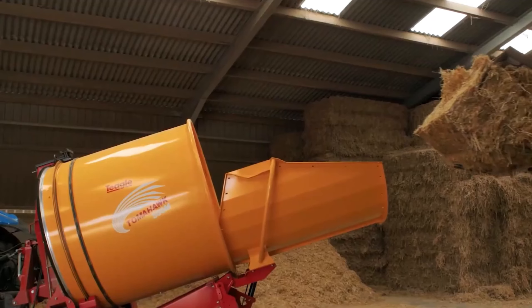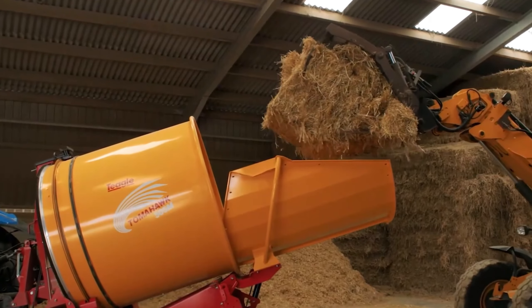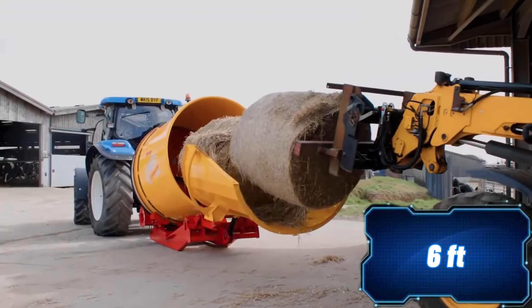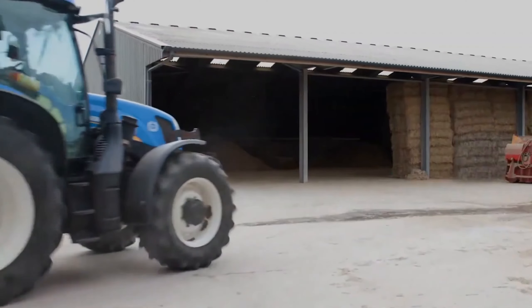To run the mill, you'll need a tractor with a minimum 80-horsepower engine and a 1,000 RPM PTO. These mills are made by Teagle Machinery, a well-known company in the agricultural equipment industry.